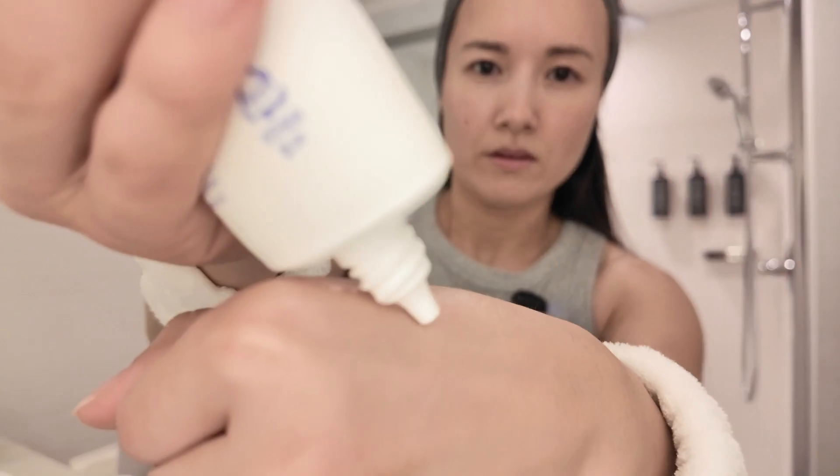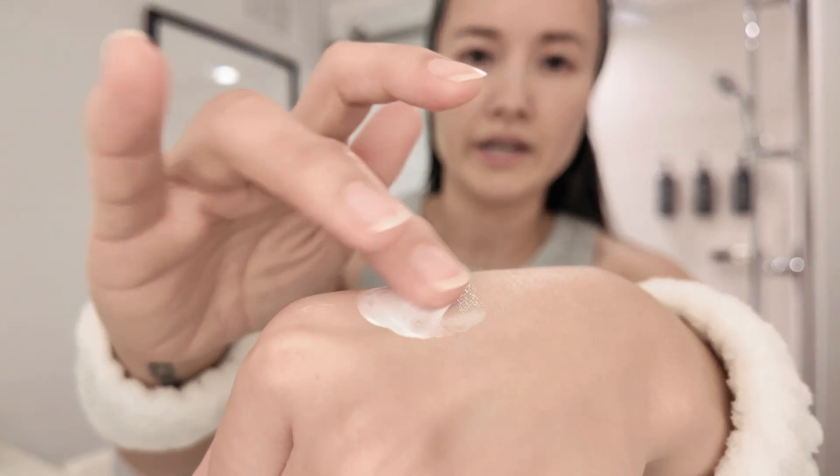Any products that I use after — my sunscreen, my makeup — it glides on so well. In terms of my pores, I notice a slight difference. It allows my pores to not get clogged, gives it a healthy hydration. My skin just loves it.